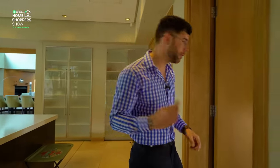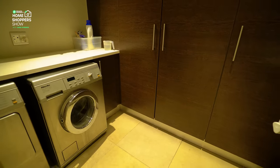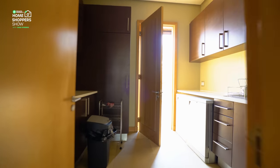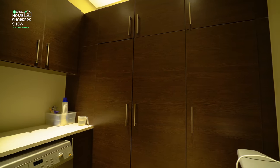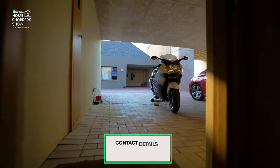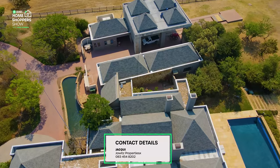Off this way are all the utility rooms. The first is your scullery — it has all of your under-counter storage for appliances, your dishwasher, washing machine, and a double sink for any additional washing up, with plenty of cupboard space. Moving further along that hallway, you find your dry goods storage room as well as a laundry room for all your laundry needs.